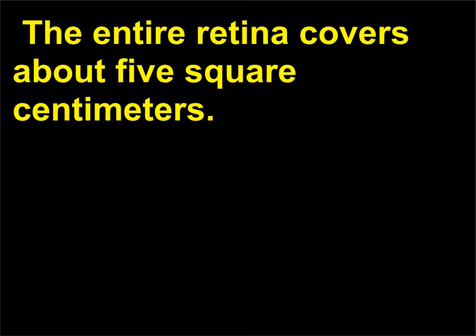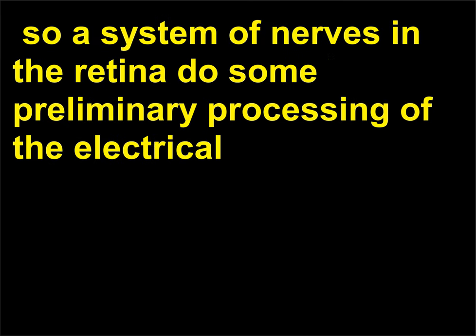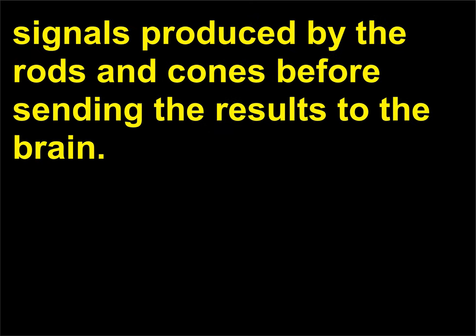The entire retina covers about 5 square centimeters. There aren't 127 million nerves in the optic nerve that goes to the brain, so a system of nerves in the retina does some preliminary processing of the electrical signals produced by the rods and cones before sending the results to the brain.